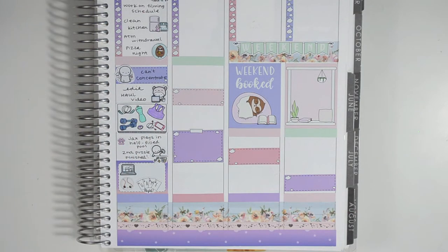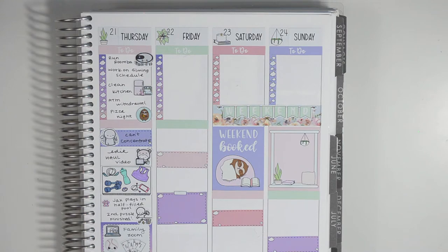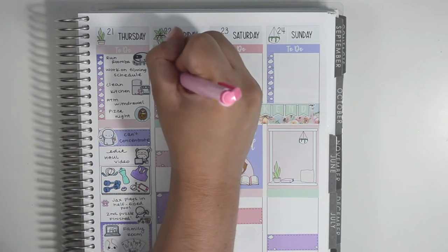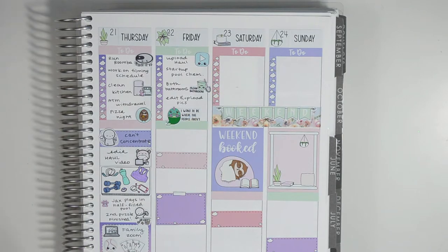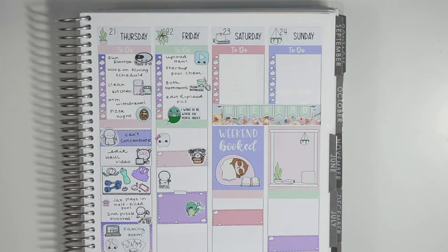That evening our boys had a new baseball set that my husband was teaching them how to use, so we did that for the first half of our Zoom call. At the end we did a virtual game night on our phones — PJ, my sister, and I played Crazy Eights. Then on Friday I uploaded my first quarantine haul video. We added startup pool chemicals, I cleaned both bathrooms, and edited and uploaded some pictures I want to print. I added a mermaid George sticker that says 'I want to be where the people aren't.' My sister also had her wisdom teeth removed. I got happy mail from Harriet Wright Designs and Amazon.